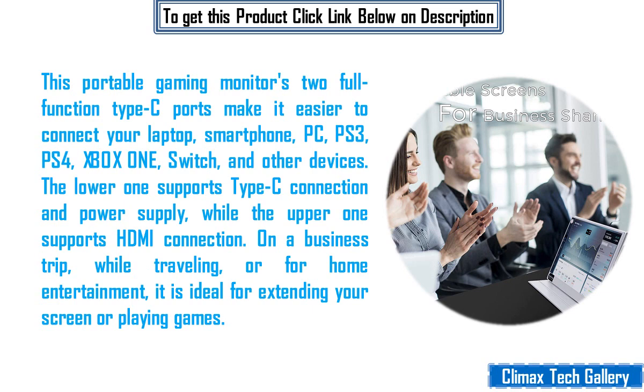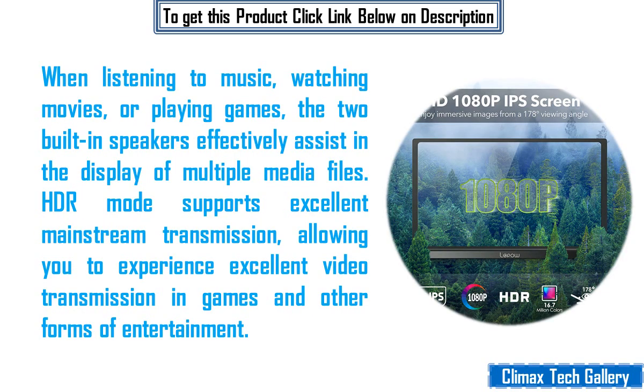On a business trip, while traveling, or for home entertainment, it is ideal for extending your screen or playing games. When listening to music, watching movies, or playing games, the two built-in speakers effectively assist in the display of multiple media files. HDR mode supports excellent mainstream transmission, allowing you to experience excellent video transmission in games and other forms of entertainment.